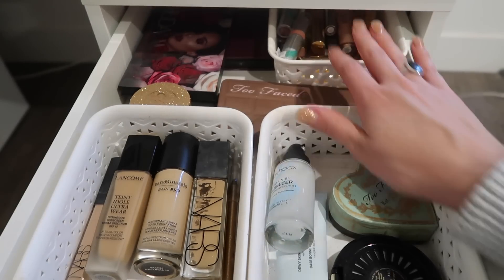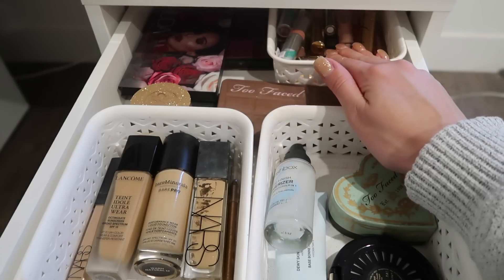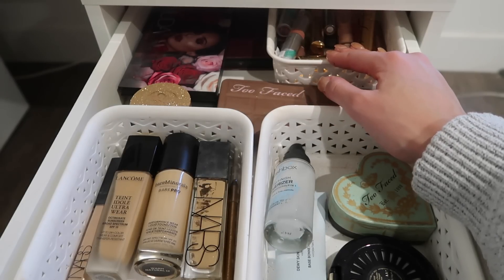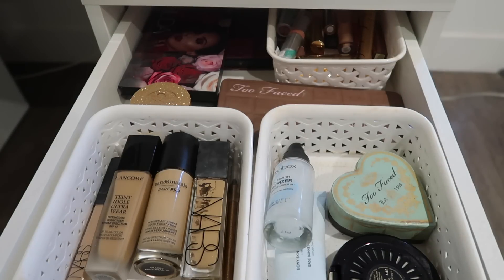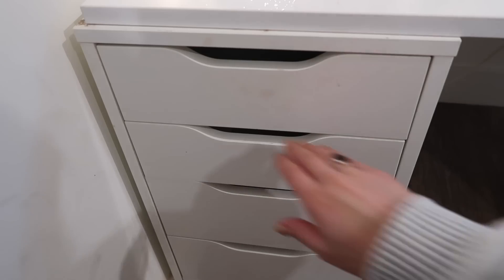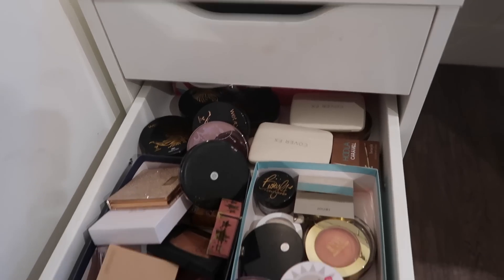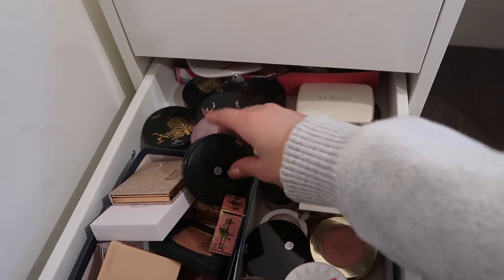And that's basically everything. I just probably need to declutter some of these lip products. Some products I'm still going to keep in here to use up throughout the summer, and then I'm going to switch most of them out. Alright, getting into blushes, highlighters, bronzers — everything of that sort.